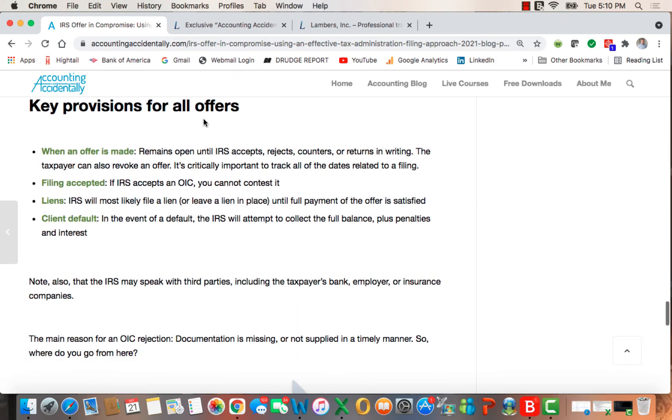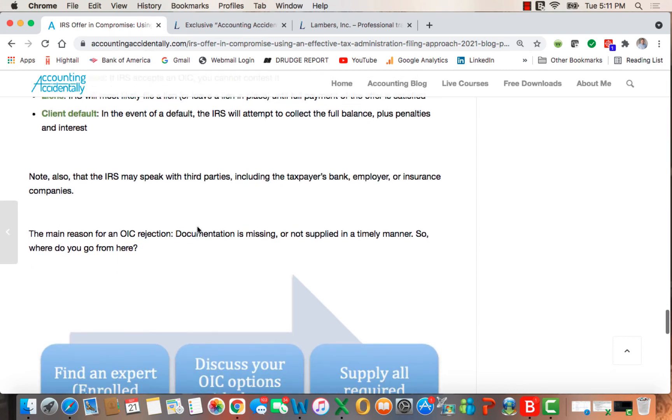Some key provisions for all offers in compromise: you need to keep track of these dates because the clock starts running when you submit it. If the IRS accepts an OIC, you can't contest it. They will most likely file a lien or keep a lien in place until full payment is made in compliance with the OIC. And if you default, the IRS will attempt to collect the full balance plus penalties and interest. It's also important to note that the IRS may speak with third parties, including the taxpayer's bank, employer, insurance company, and others.